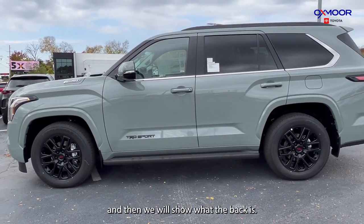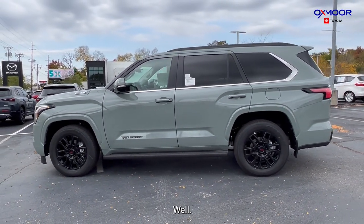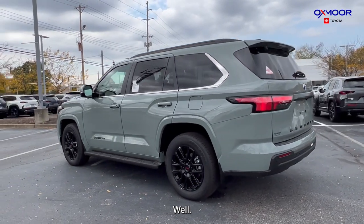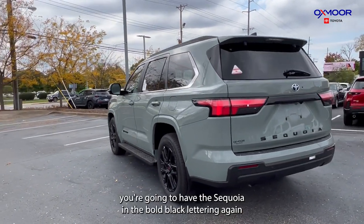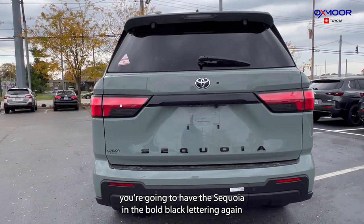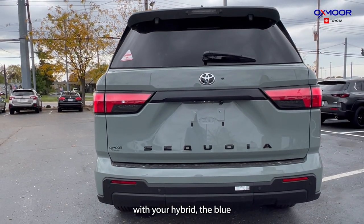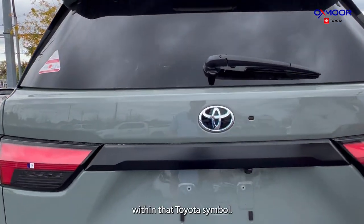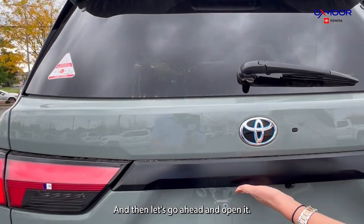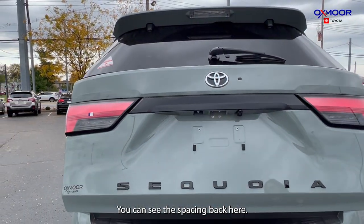And then we will show the back as well. Back here you're going to have the Sequoia in bold black lettering. Again, with your hybrid, the blue within that Toyota symbol. And then let's go ahead and open it so you can see the spacing back here.